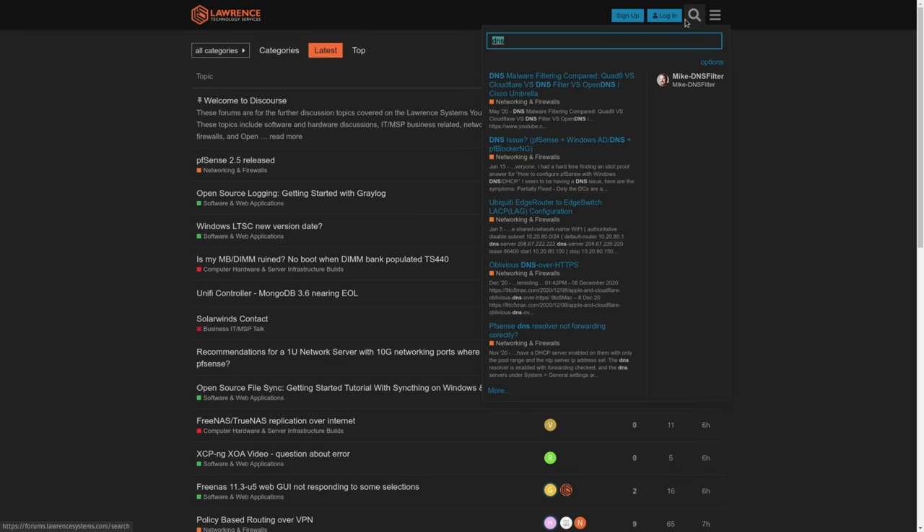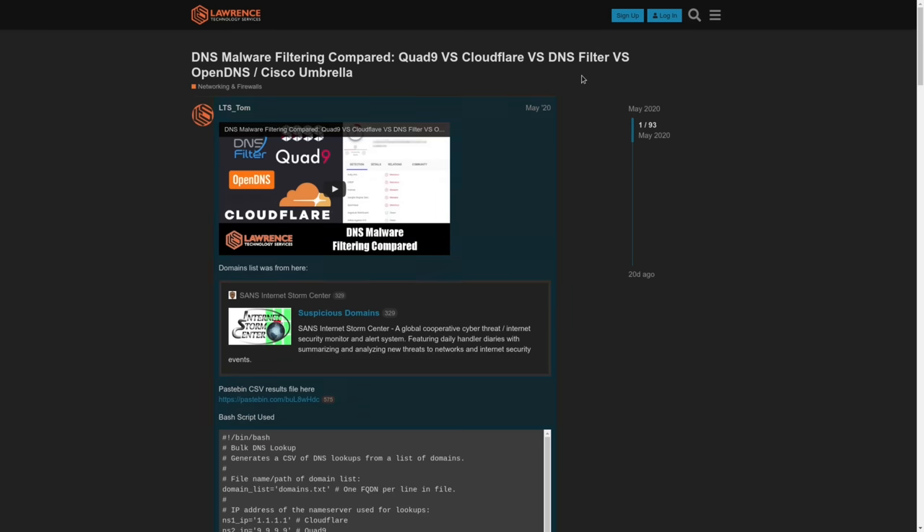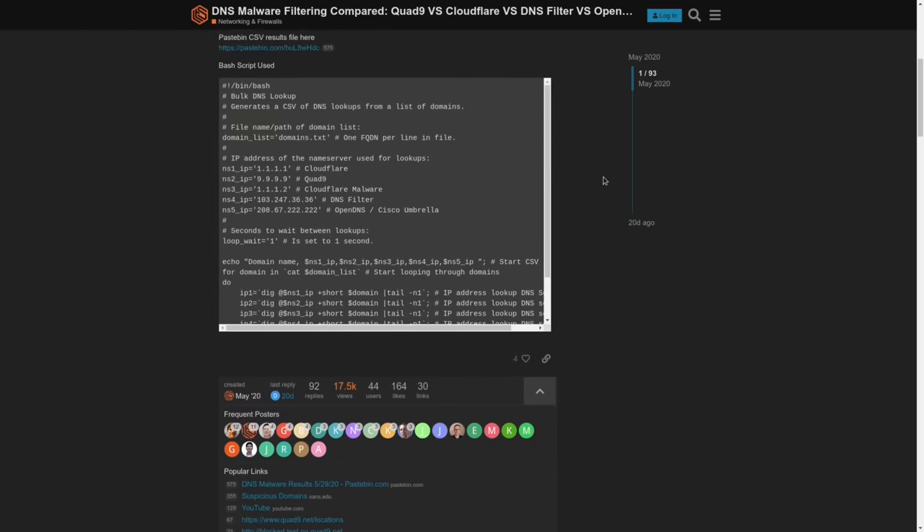And finally, our forums — forums.lawrencesystems.com — is where you can have a more in-depth discussion about this video and other tech topics covered on this channel. Thanks again for watching and I look forward to hearing from you.